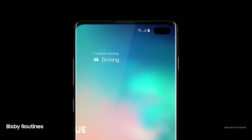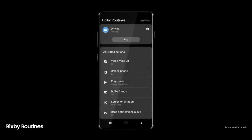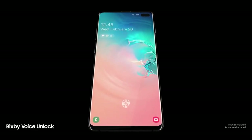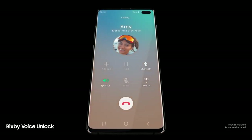Next generation intelligence adapts to you, learning your habits to automatically perform common tasks. And a smarter Bixby now recognizes you. Hi Bixby, call Amy. So you can unlock with just your voice.